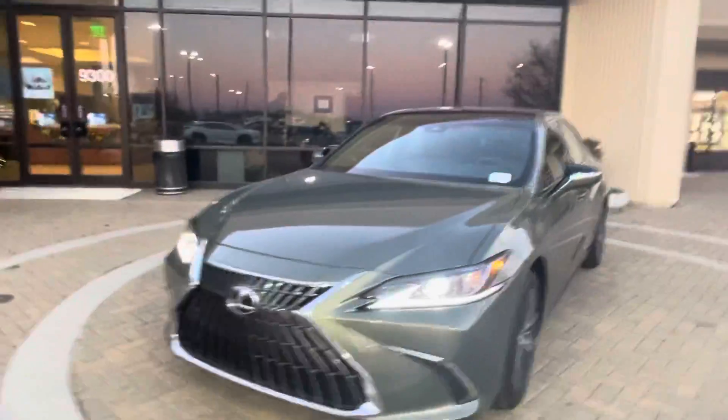Hey, this is Sean Kerrigan out here at Hendrick Lexus Kansas City North. I'm doing a quick video walkaround today on this brand new 2022 Lexus ES350.